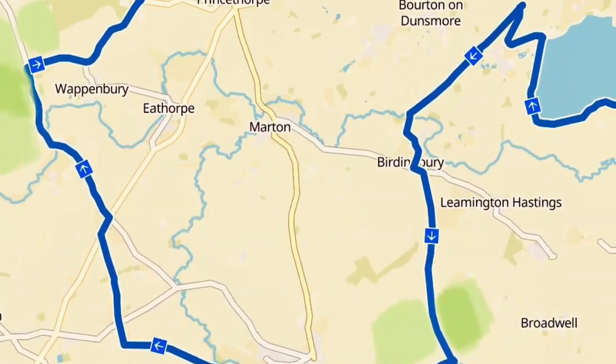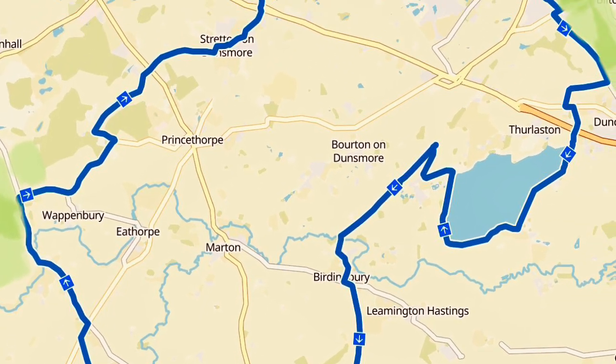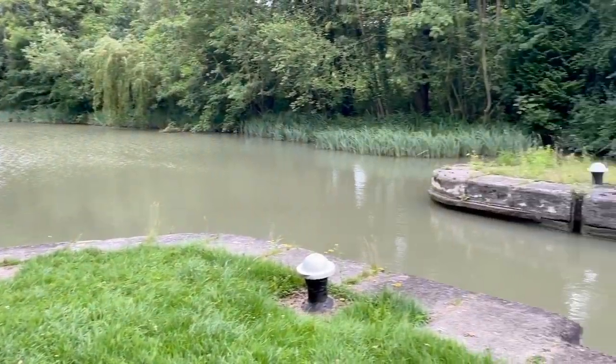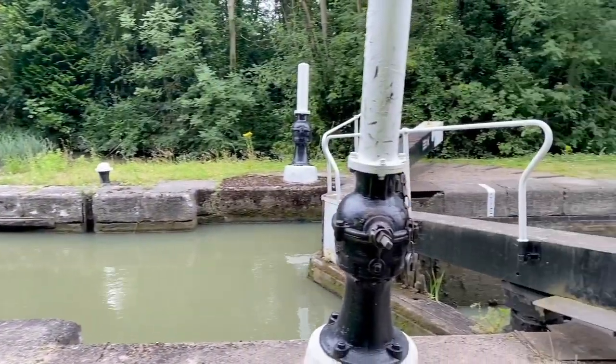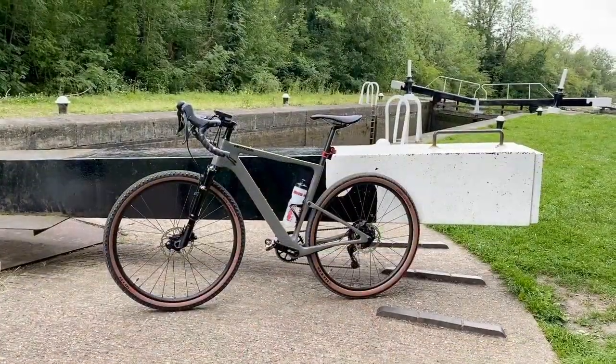I shot this video over two rides — both were about 48 kilometers — and there's loads of great gravel riding in the Warwickshire countryside. Many of my favorite cyclocross and gravel routes involve sections up and down the canal towpaths, and this is a particular favorite at Stockton Locks.